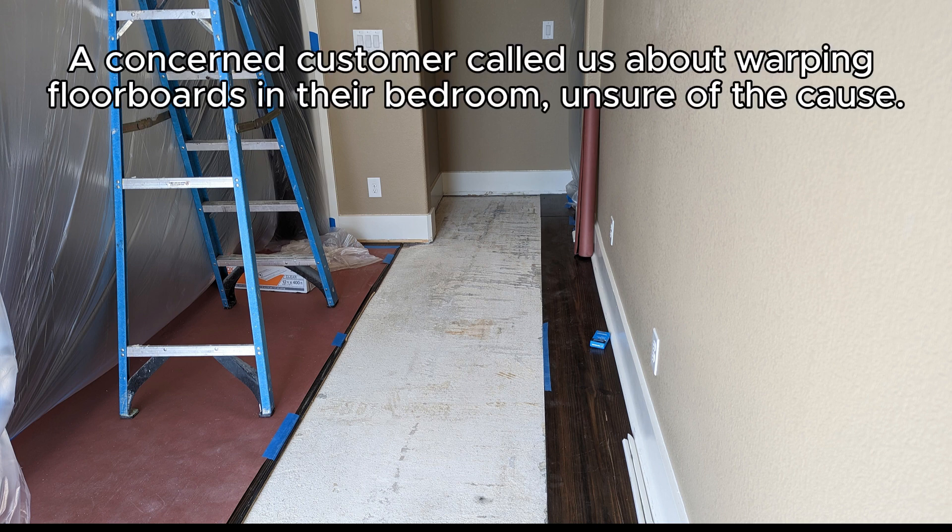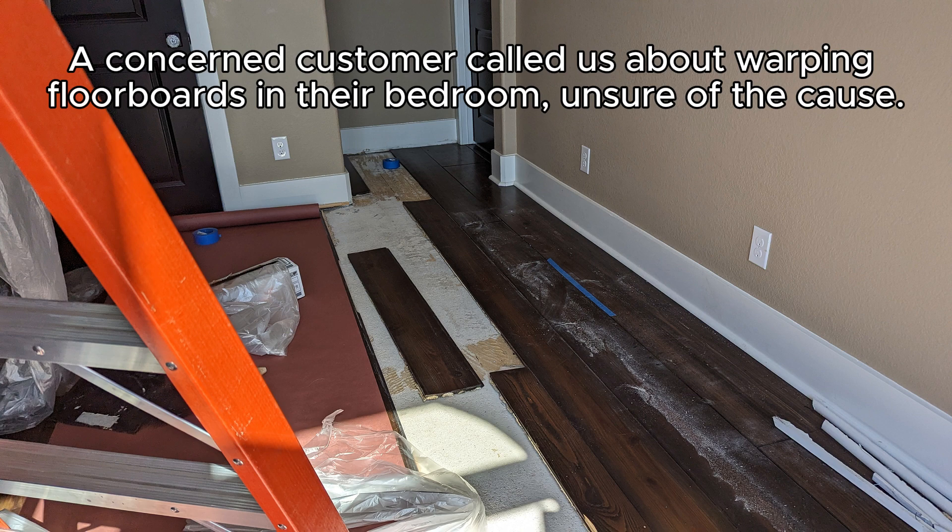A concerned customer called us about warping floorboards in their bedroom, unsure of the cause.